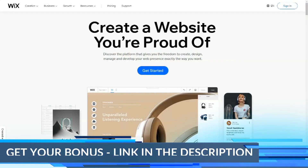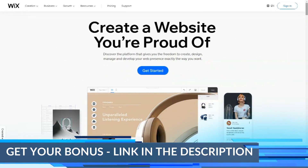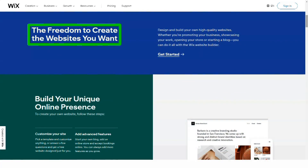It seems to me that everyone knows this web builder. You cannot call it otherwise — it is very convenient and suitable for everyone. I call it an aggregate because it is very famous and popular. Let's go to the review so that you yourself will understand everything.